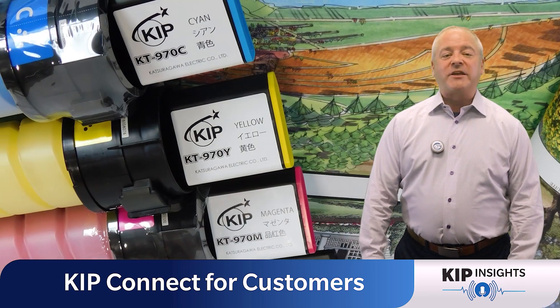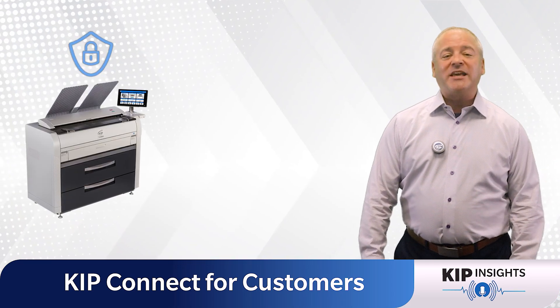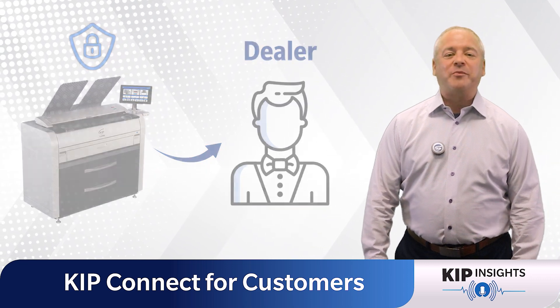Not only that, but KIPP Connect also helps manage your needs for printer supplies. Your printer utilizes HTTPS to securely notify your KIPP dealer when you need toner or paper. It's that simple.